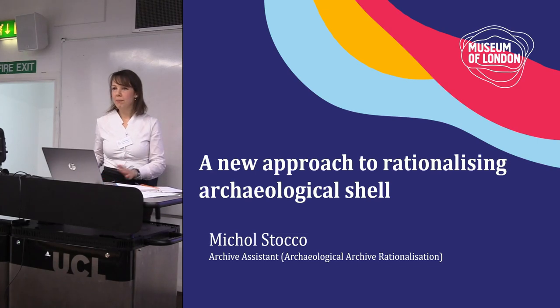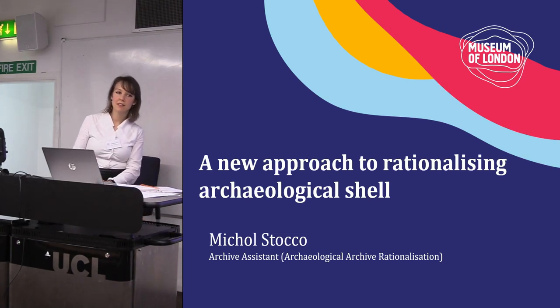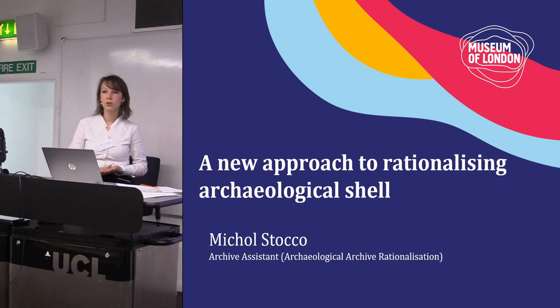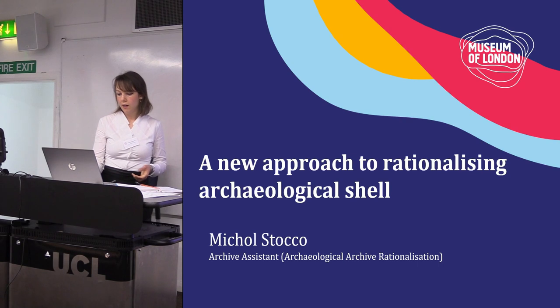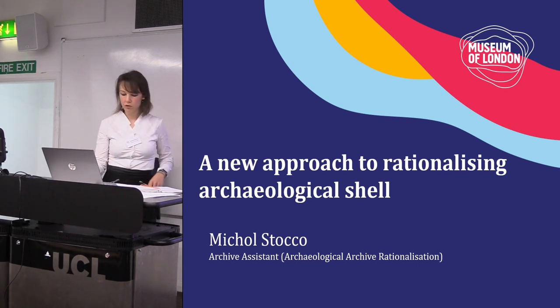Hi everyone, my name is Mikos Sarko, I'm the Museum of London Archaeological Archive Assistant, and today I'm going to talk about a new approach to analyzing archaeological shells. I'm going to give you a little bit of background, then I'm going to talk about the Archaeological Protocol and Project.